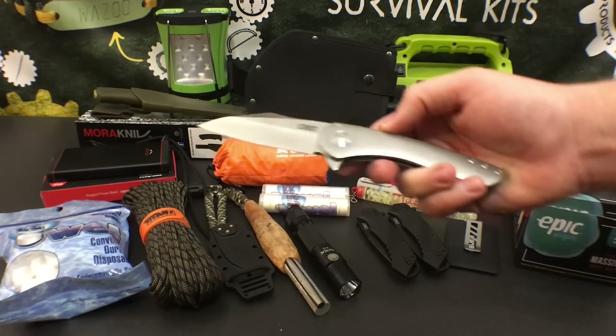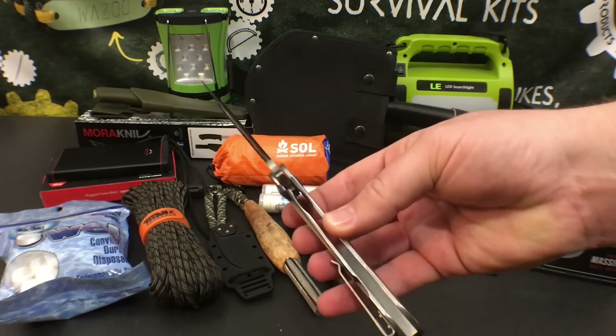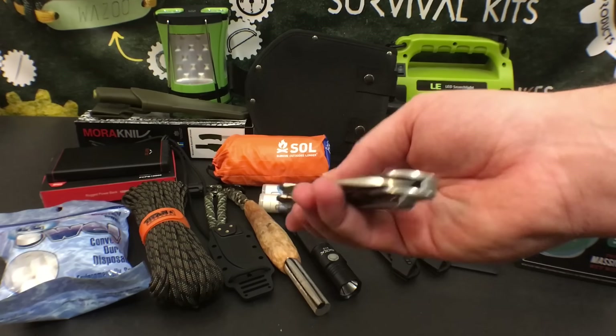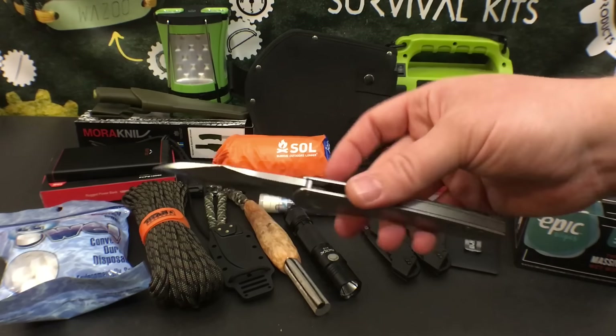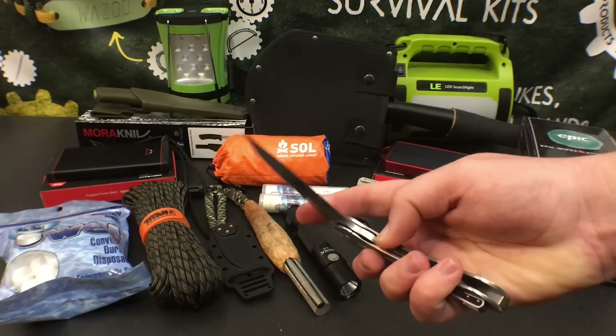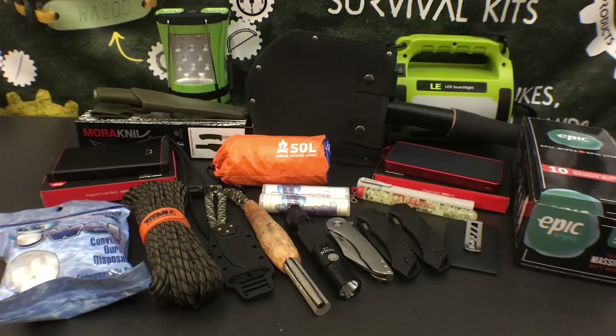This next knife is the Jettison by CRKT. I like this knife a lot — it's got a deep carry pocket clip, and I love the frame lock. It actually came perfectly centered, which is almost unheard of for a budget knife. It's really smooth, and like all these knives, it has been super sharp out of the box. I've been EDC-ing all of these knives every single day.